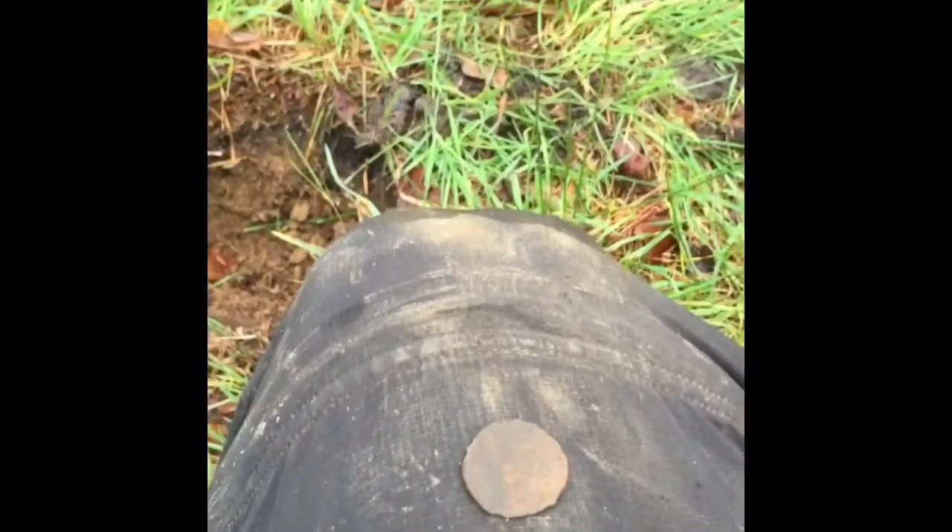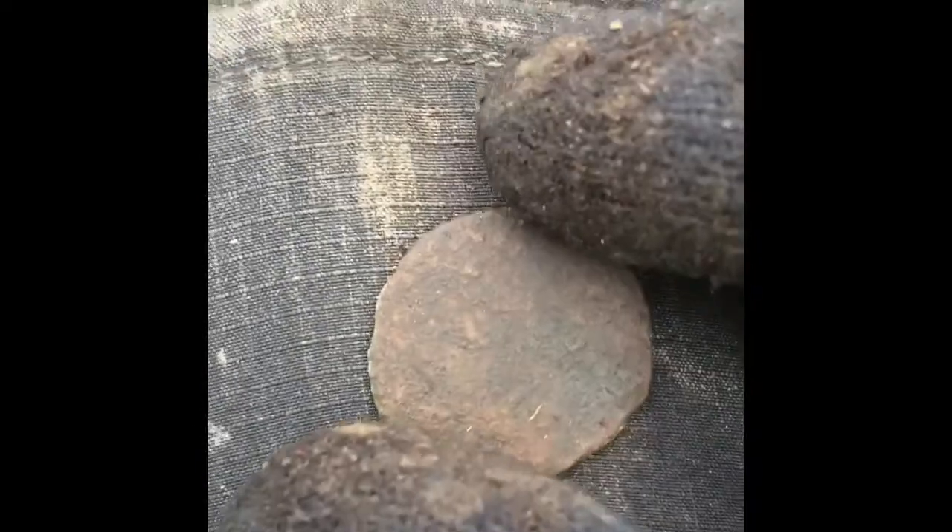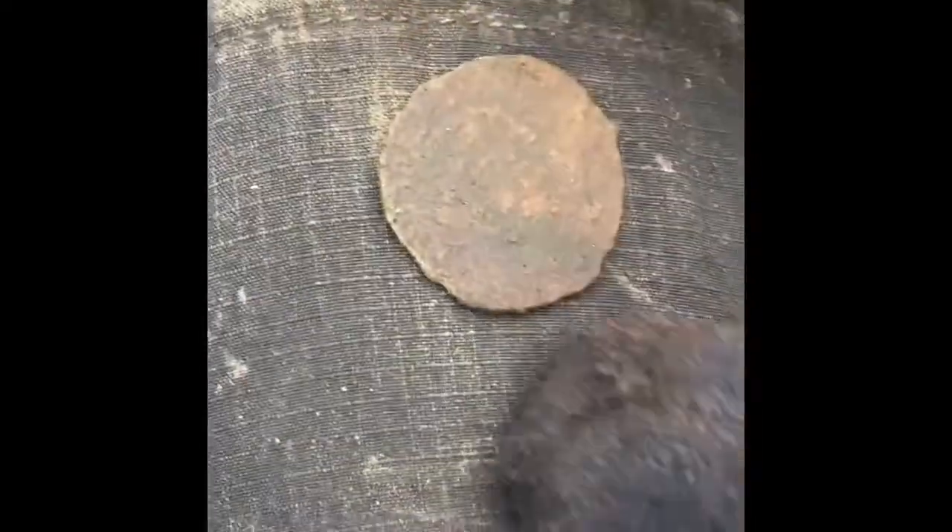Here we go guys — another Napoleon the Third coin! That's strange, that's two now. Can't wait to clean them up and get all the detail properly off them.